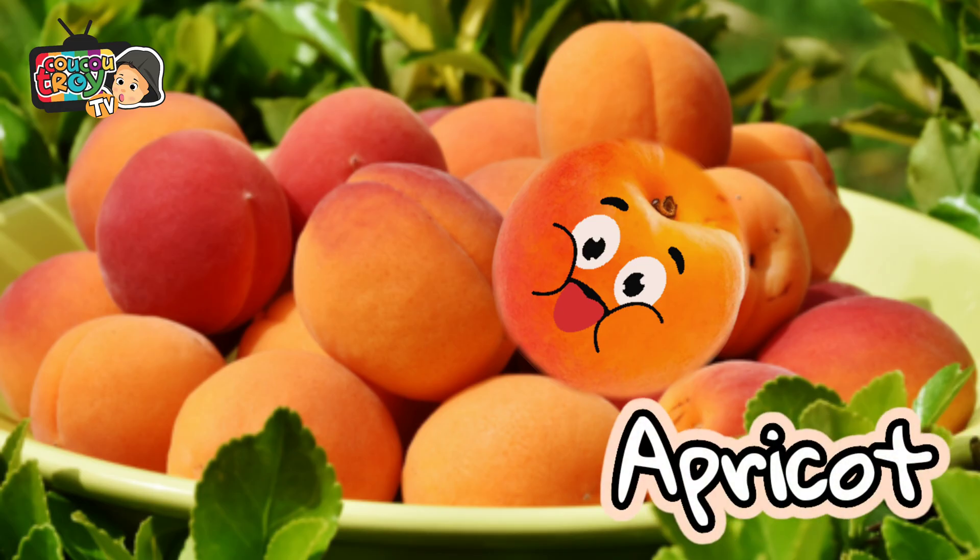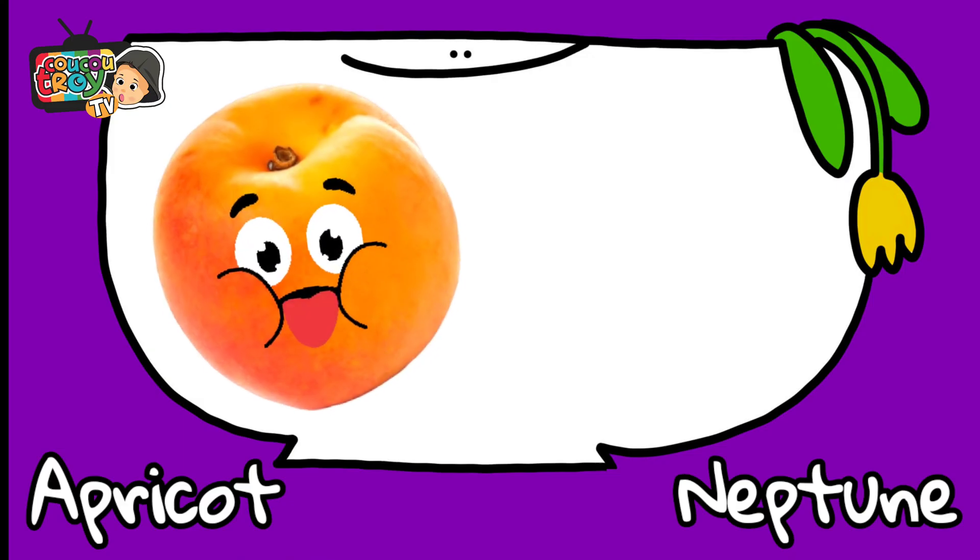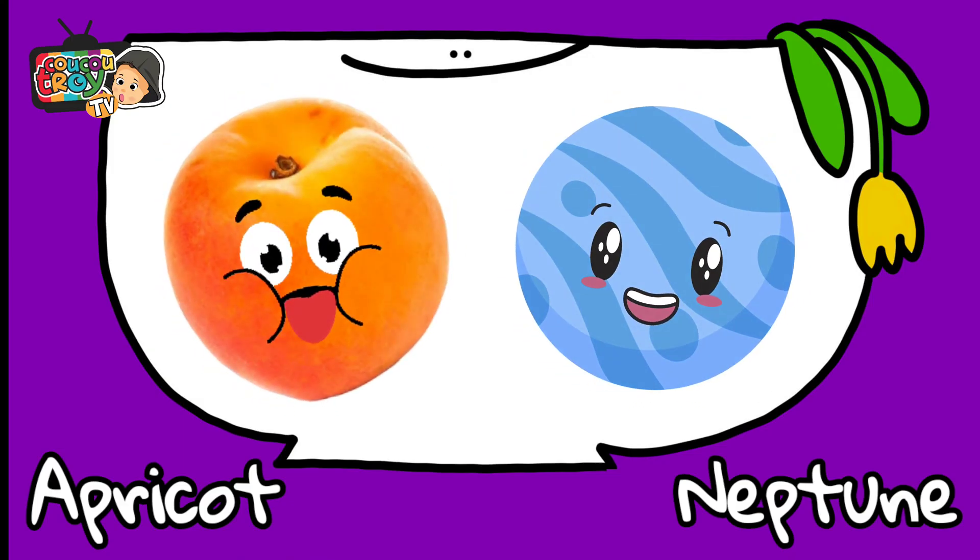This fruit is called apricot. Apricot is compared with planet Neptune.